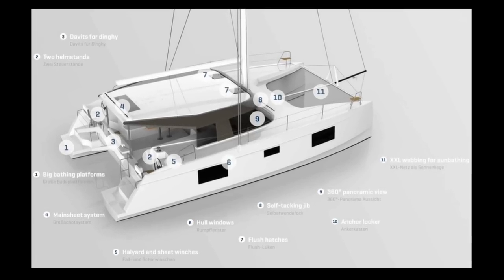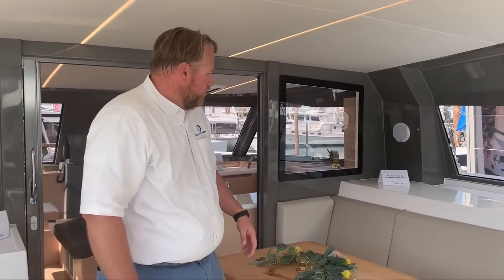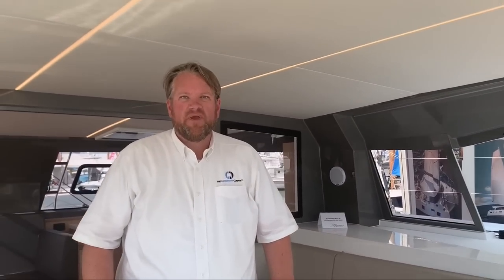This boat is an absolutely fantastic boat. It's German engineered and French built. It's a performance cat which marries a lovely interior and luxury appointments. This is the boat for a family that wants to be comfortable yet wants to get the full exhilarating sailing experience.